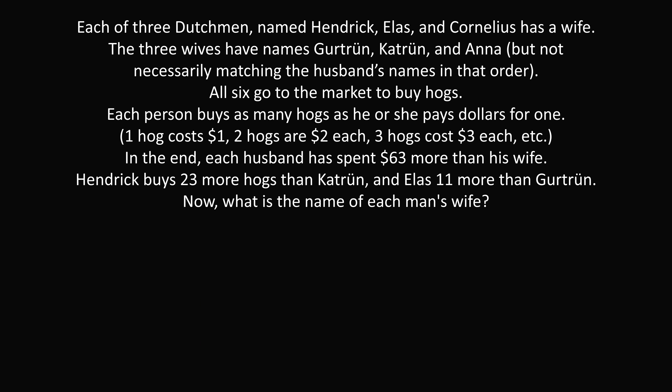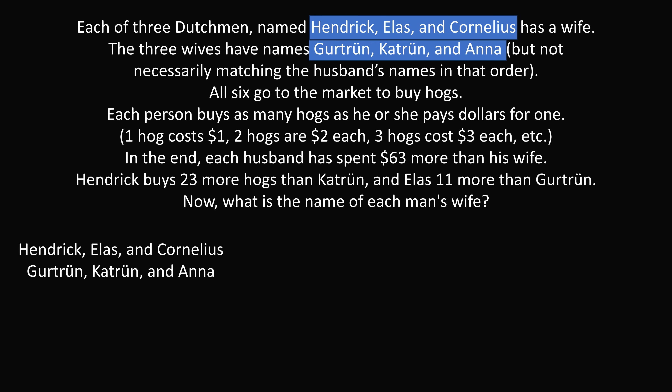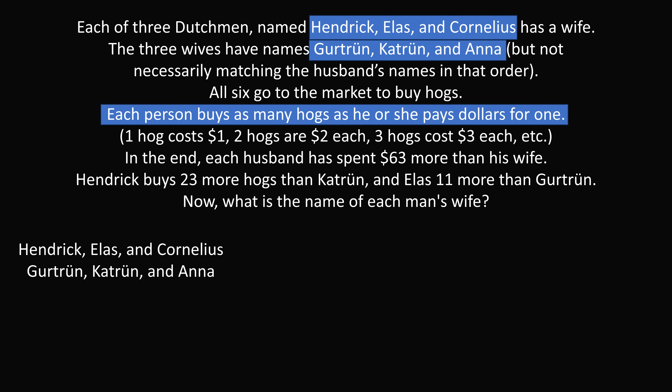Let's solve the problem step by step. The three husbands are Henrik, Elas, and Cornelius, and the three wives are Gertrude, Kathrude, and Anna. All six go to the market to buy hogs, and each person buys as many hogs as he or she pays dollars for one. Suppose someone pays and buys X number of hogs. Each of the X hogs will cost X dollars per hog, so the total amount spent will be X multiplied by X, which equals X squared. Since the number of hogs is a whole number, each person is spending a perfect square number of dollars.